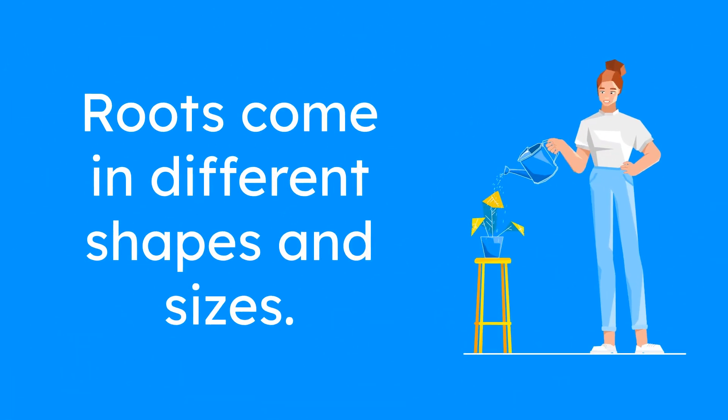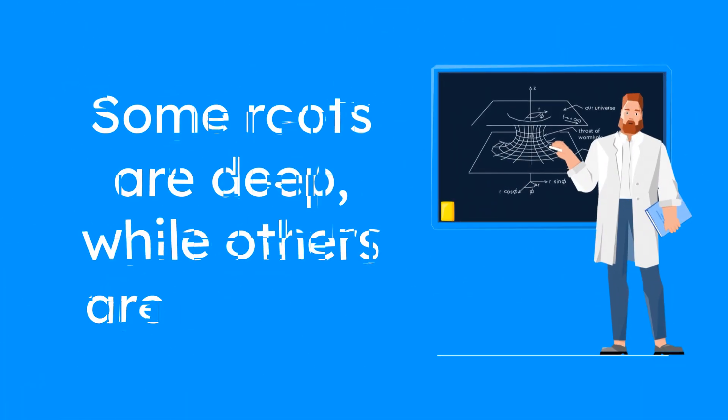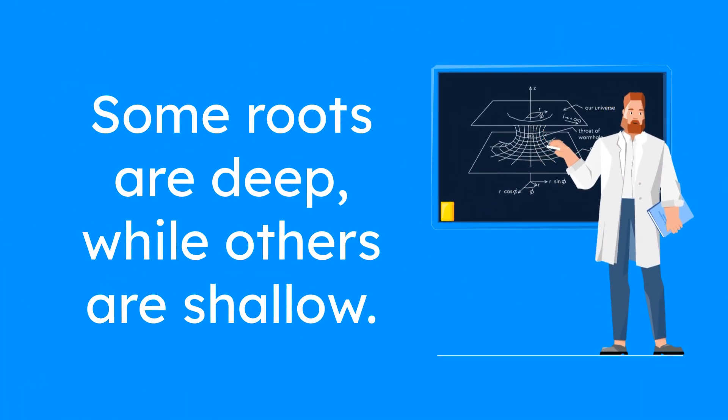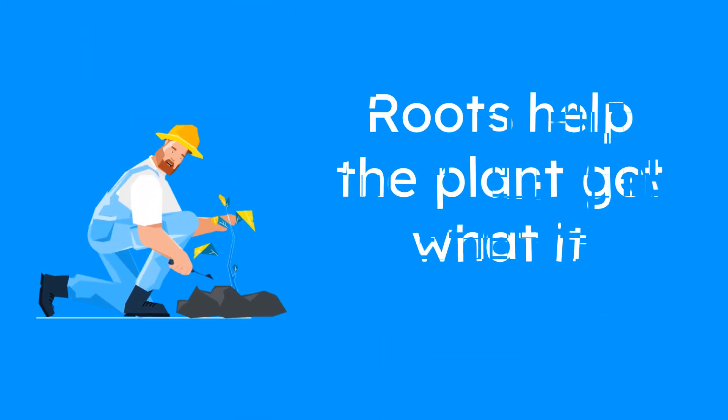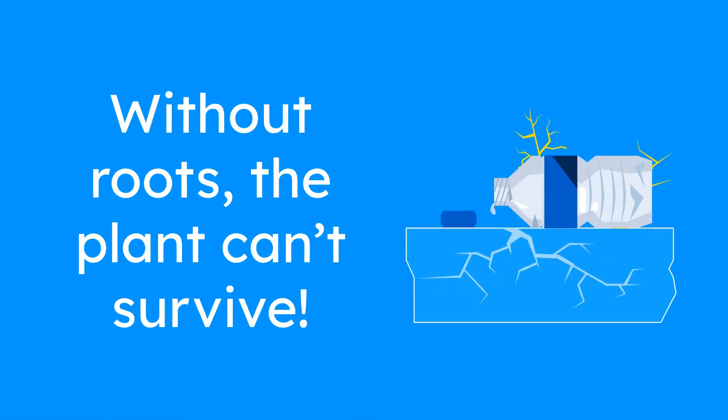Roots can be different shapes and sizes depending on the plant. Some roots are deep and spread out, while others are short and shallow. But no matter the shape, the roots have one job: to help the plant get everything it needs from the soil. Without strong roots, the plant wouldn't be able to survive.